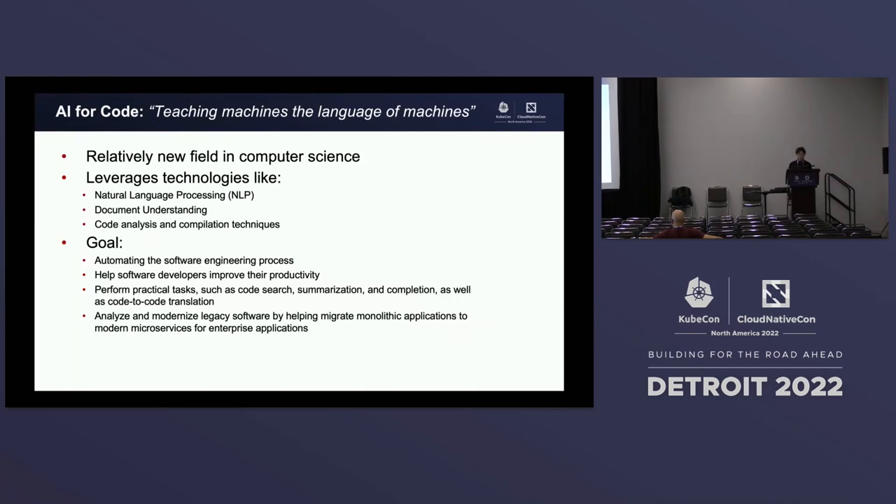As part of our initiative in IBM Research, we have this new program called AI for Code, which focuses on teaching the machine the language of the machine. It is very new in terms of fields in computer science. We leverage core concepts such as NLP, document understanding, and code analysis and compilation techniques. The goal of this initiative is to help create new models to automate the software engineering process and improve productivity. We also want to create tools to help software developers build practical tasks such as code search, summarization, completions, and code-to-code translations.